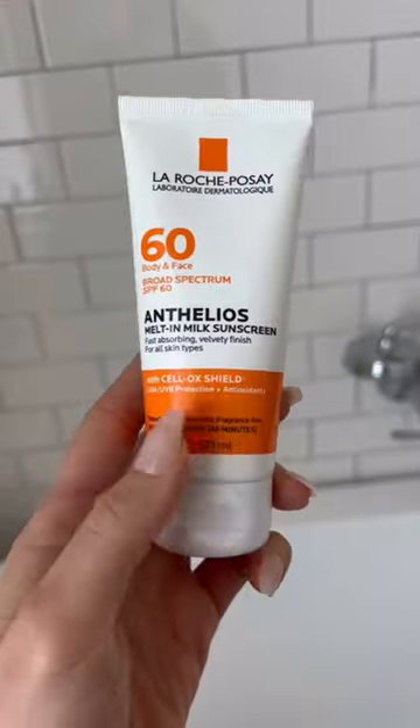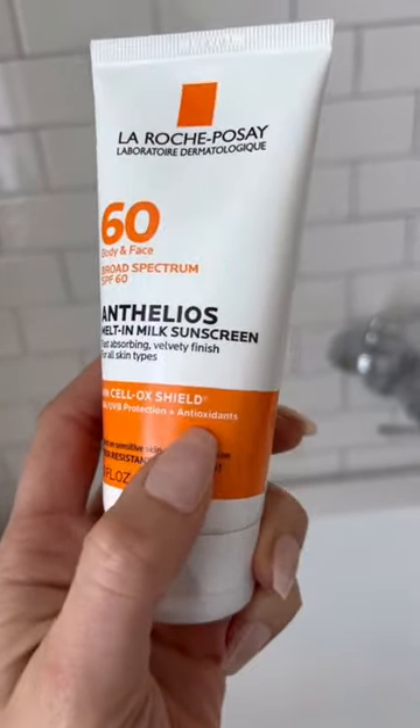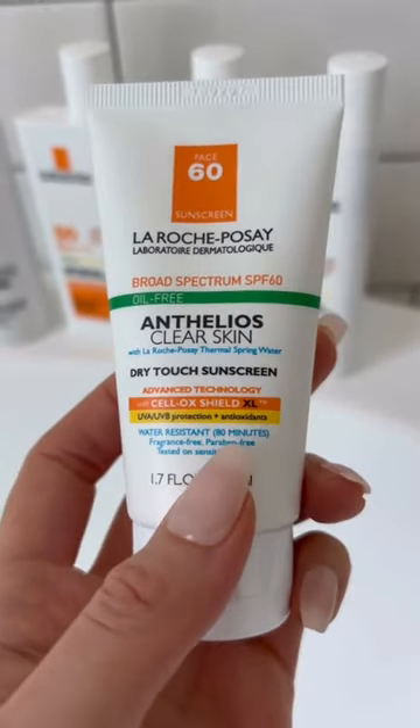This contains the famous Cell Ox Shield technology, which uses photo-stable UVA and UVB filters to provide broad-spectrum coverage and a powerful antioxidant complex to protect the skin from damaging free radicals.